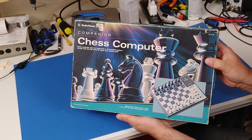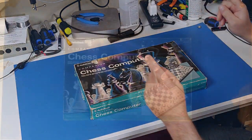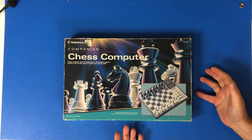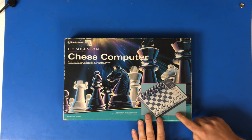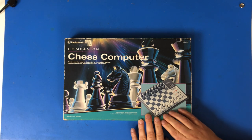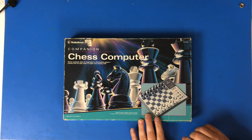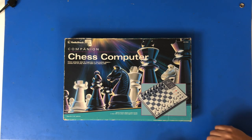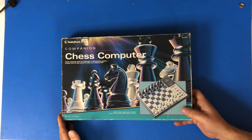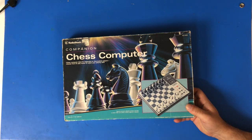I also got this Radio Shack chess computer. Unfortunately, all the chess pieces are not with it, and I haven't tested it out to see if it was working. But this was donated to me. I do like chess, so I'm going to find some replacement pieces — probably not in the same style that actually comes with it — and then I'll try it out. Of course, the computer is probably going to beat me. I like chess, I'm just not very good at it.